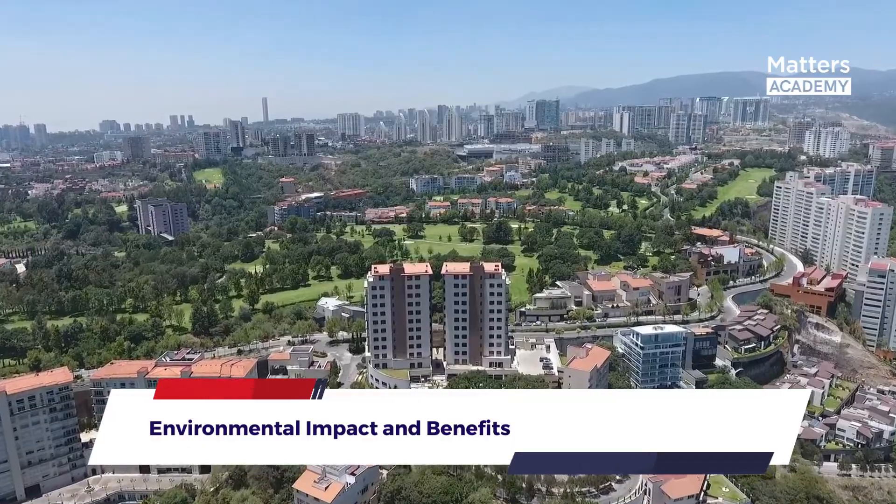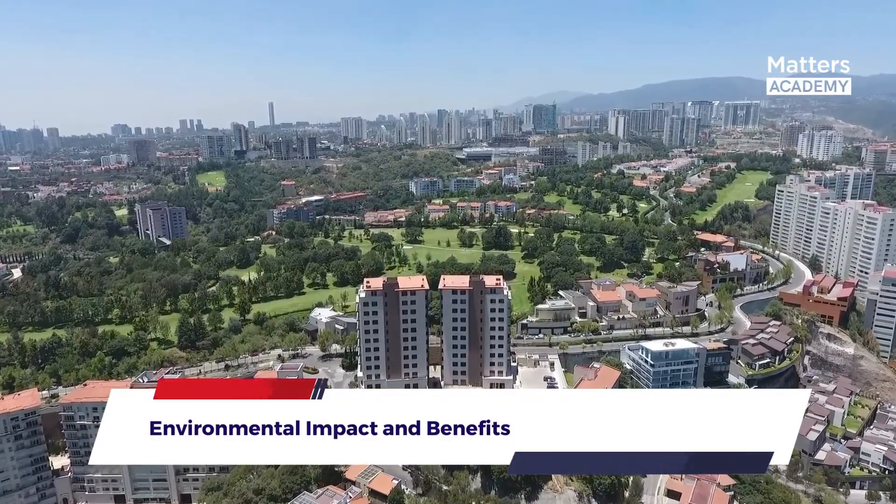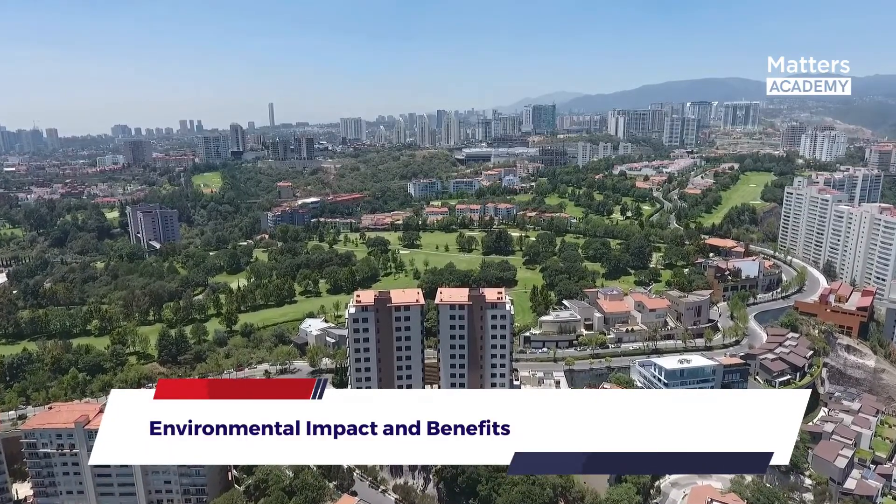This explosion of greenery transforms Bosco Verticale into a flourishing oasis amid the urban jungle. The environmental impact of Bosco Verticale is profound, offering a host of benefits that contribute to a more sustainable and resilient city.